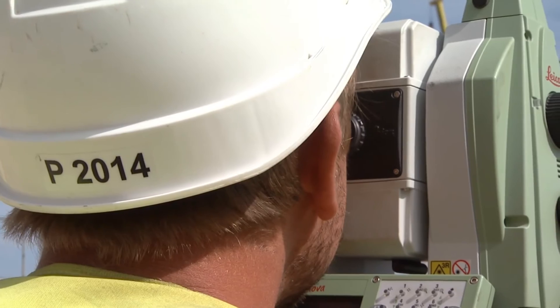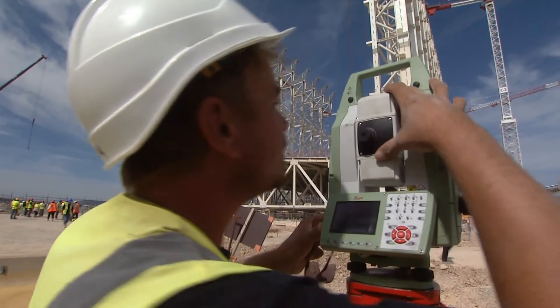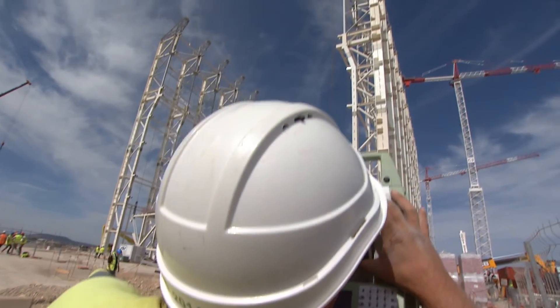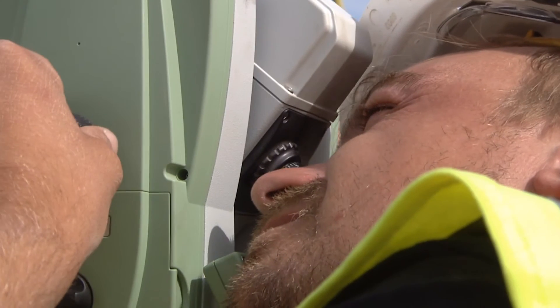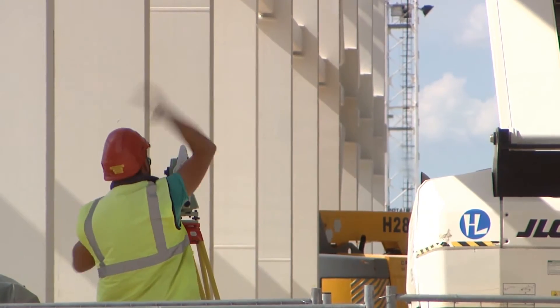We have a laser system on every axis measuring the distance between the top — the final position of the roof — where there is a target consisting of prisms. And on the bottom, we have a laser emitter constantly measuring the distance.